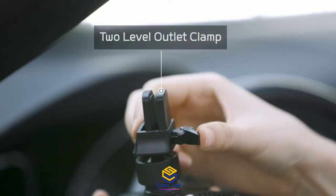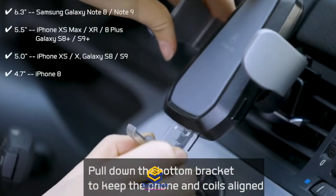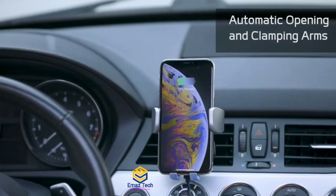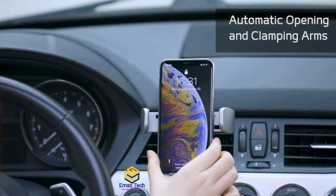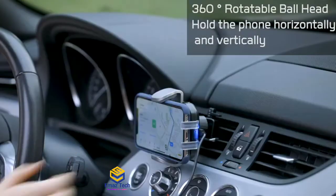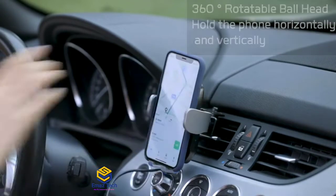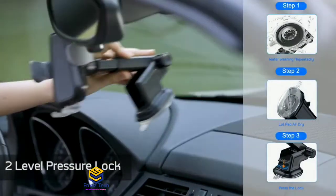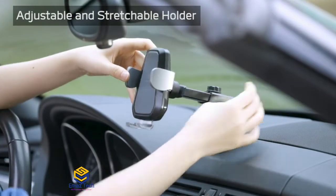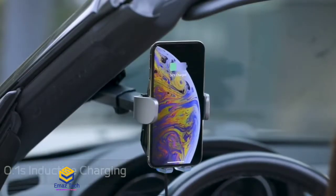There is a 2-level outlet clamp and airvent clamp, which are easy to install. You can rotate it 4 ways. You can rotate the clamp on your car and use maps. You can attach it to the dashboard or to your windows, so you can use the windows mount. The product link is in the description.